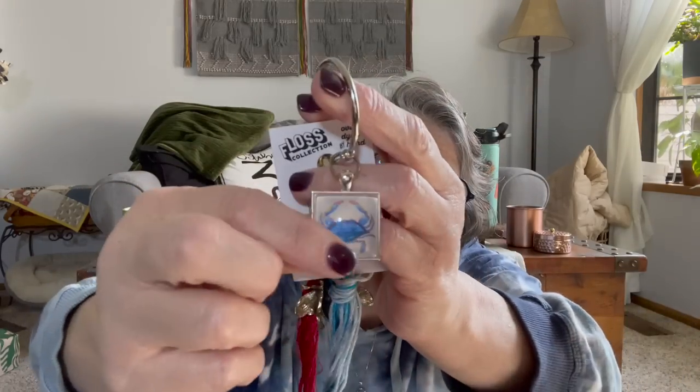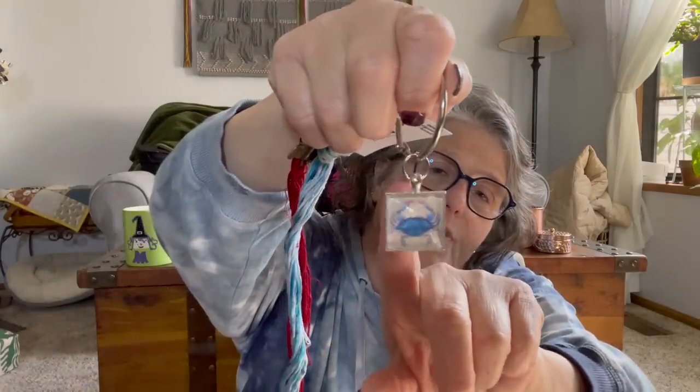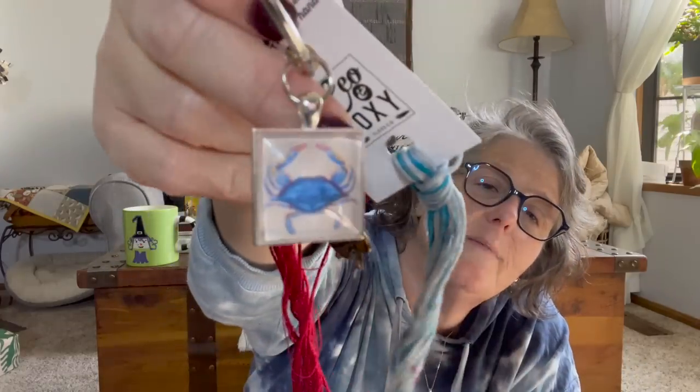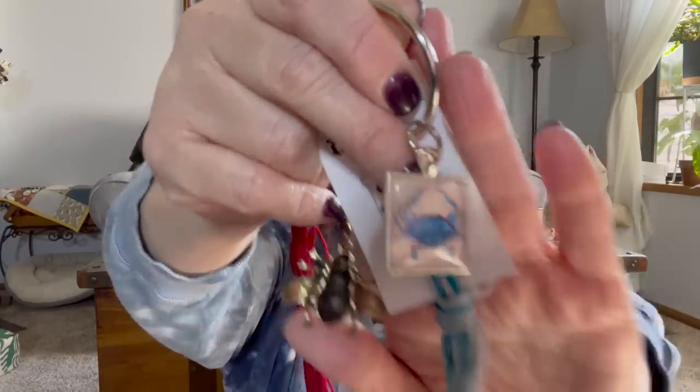Susan — the Blue Crab Stitcher — made us all floss bling at our table: a ring and a jewel with a blue crab. She's from Maryland. I love it and I can't wait to use it. Thank you, Susan! And Carrie got me something too — look at this card, it's going to become a bookmark. She also made some bling with a yellow rose and a button with some bees. Oh my God, I love it.